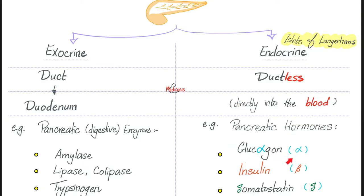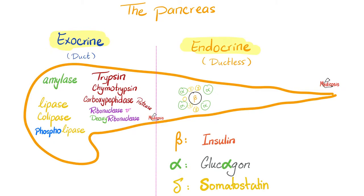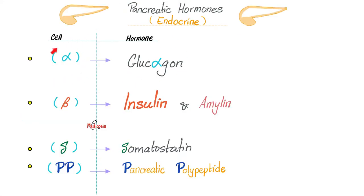Glucagon comes from the alpha cell; insulin comes from the beta cell. Somatostatin — the doofus — comes from the delta cell. The exocrine pancreas is for enzymes, but the endocrine pancreas is for hormones. Glucagon: alpha cell. Insulin and amylin: beta cell. Somatostatin: delta cell — it inhibits everything, even its own secretion. Pancreatic polypeptides come from the PP cells. All of these are endocrine cells of the pancreas.